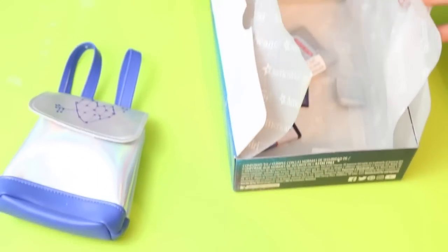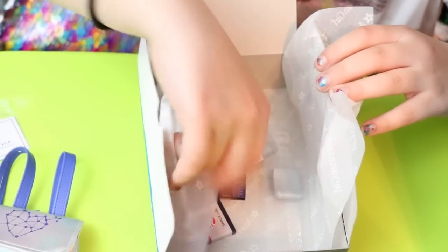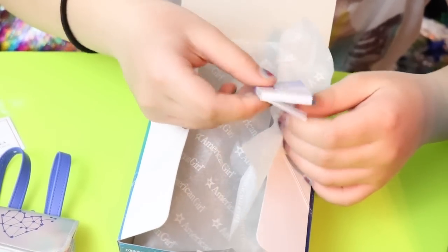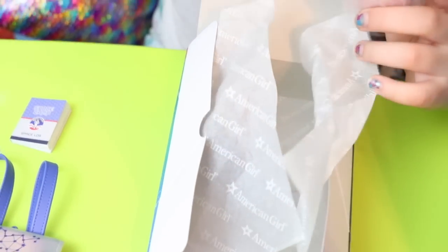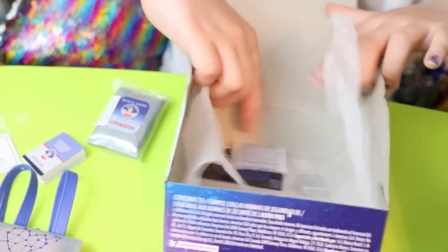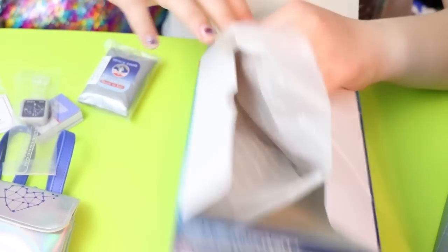It comes with a backpack, a little award, and a space log that actually opens — that is so cool. There's also freeze-dried ice cream. We need to open this. That's super cool. Oh, a watch — I saw the back of that.